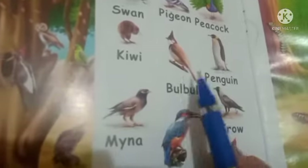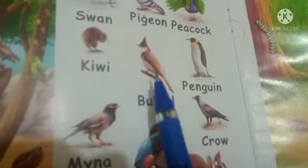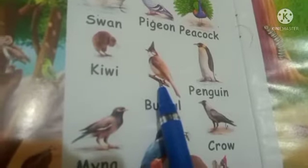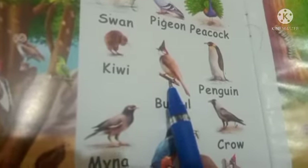After that, this is a bulbul. As you can see in the picture, it looks pretty. Bulbul is a song bird.